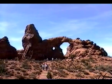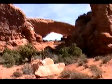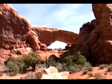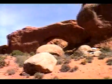It's called Turret Arch. We're on a little trail now heading towards South Window. The one we just came from is called North Window — it's over there behind the boulder.